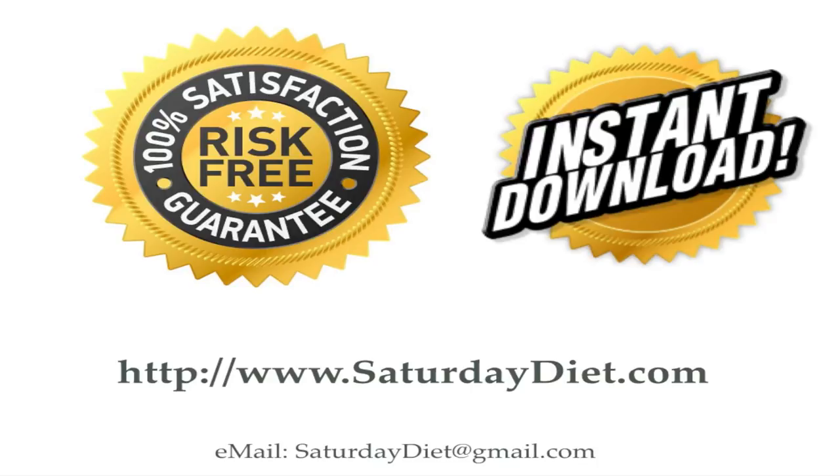Our email address is SaturdayDiet at gmail.com. Any questions, please send them to SaturdayDiet at gmail.com. Thank you.